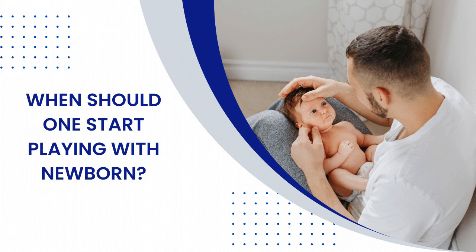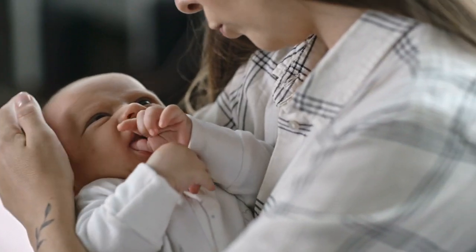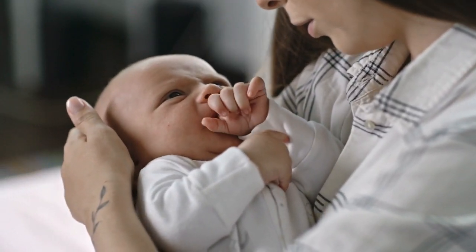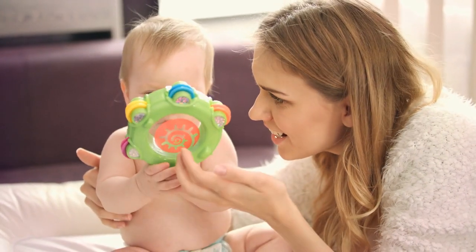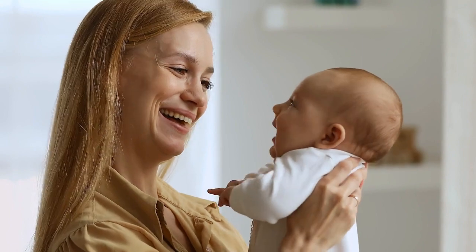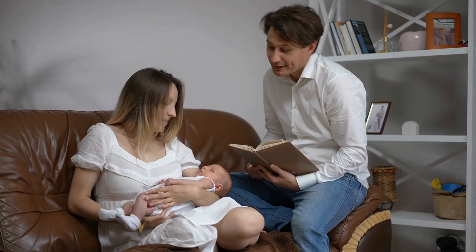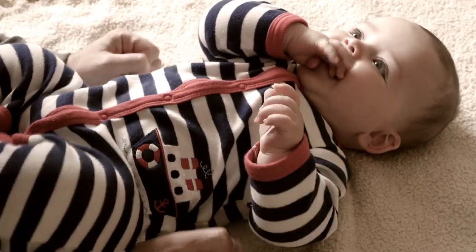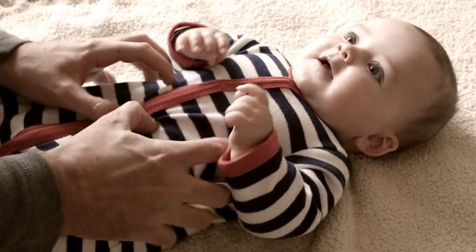When should one start playing with a newborn? At the early stage of life, such as the first month, your baby will learn much with daily interaction. There is no need to worry about a set time for activities with your newborn. Instead, you can take the time to talk, sing, and interact with the baby throughout the day. Everything from lullabies to tickles, how they try to look at you, and the soft touch you provide — all of these are interacting simulations.